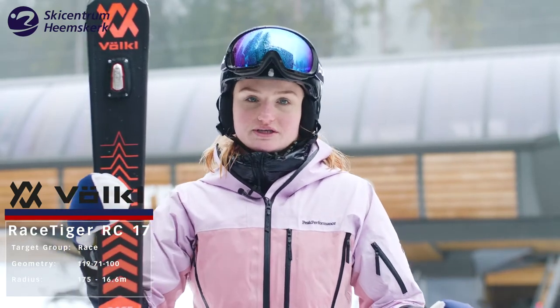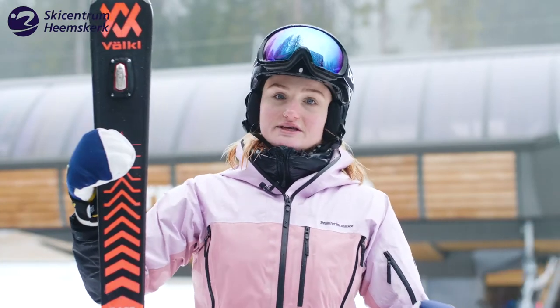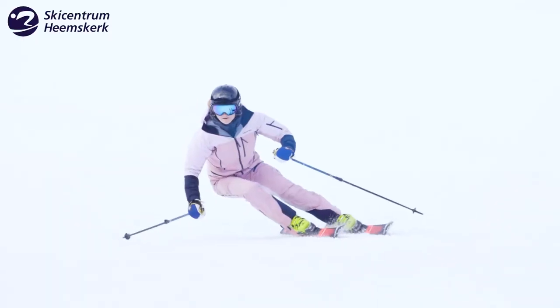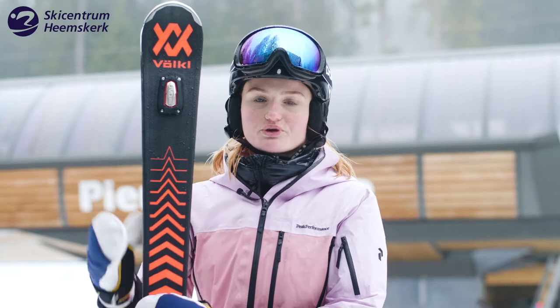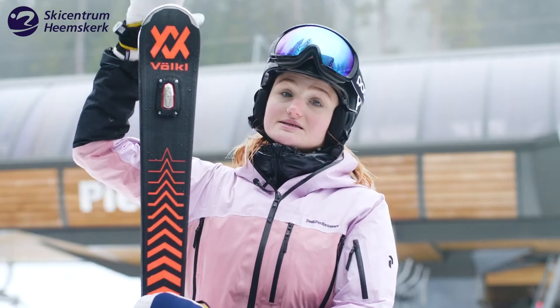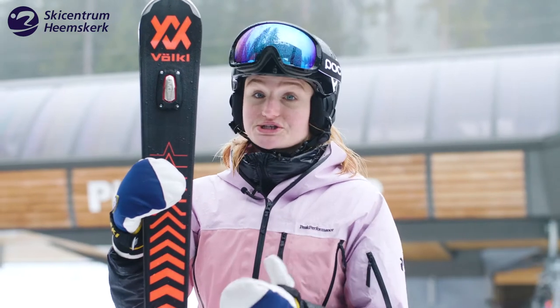The radius of the ski is 16.6, which means that the ski is made for middle-long turns to long turns. The UFO on top of the ski makes sure that all the vibration of the ski is taken away, which makes the ski feel more stable.